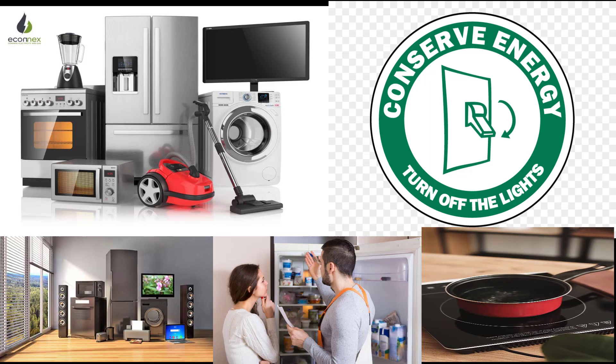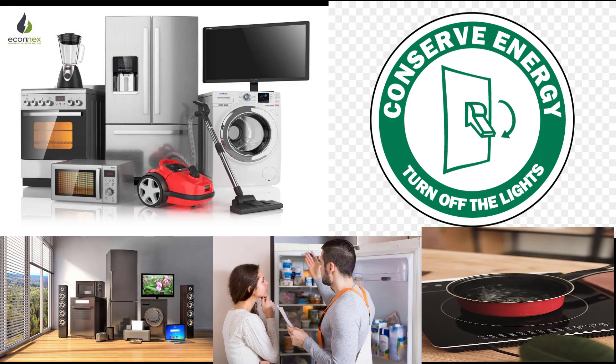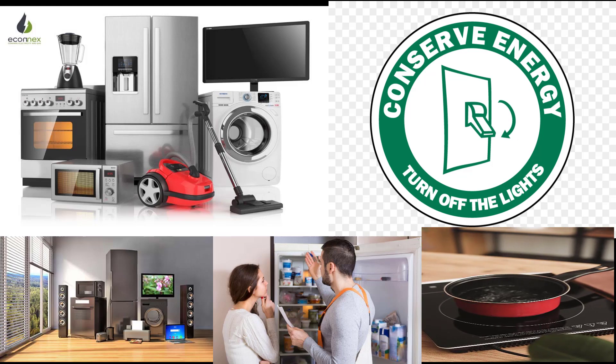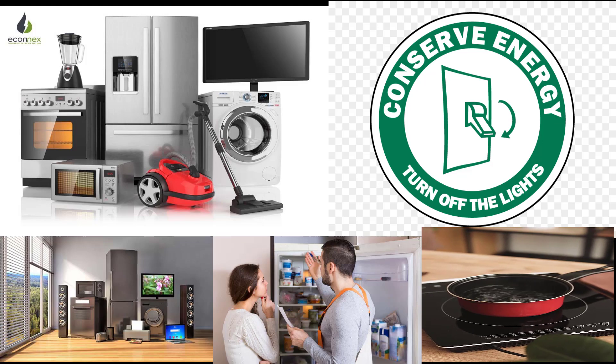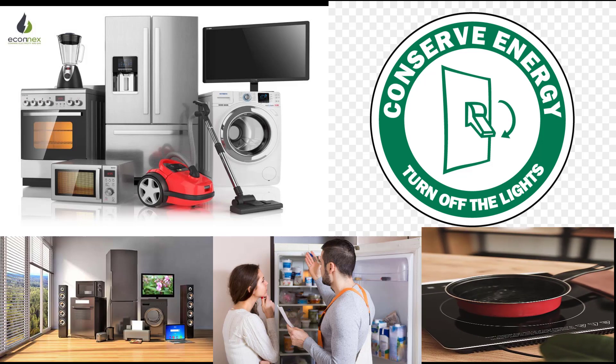When purchasing an energy-efficient appliance, you should look for appliances with the Energy Star label, which is a federal guarantee that the appliance will consume less energy during use and when on standby than standard models. Energy savings differ based on the specific appliance. For example, Energy Star certified clothes washers consume 25 percent less energy and 45 percent less water than conventional ones, whereas Energy Star refrigerators use only 9 percent less energy.